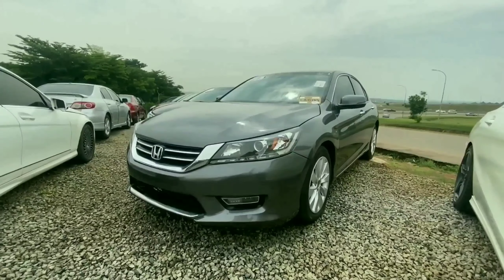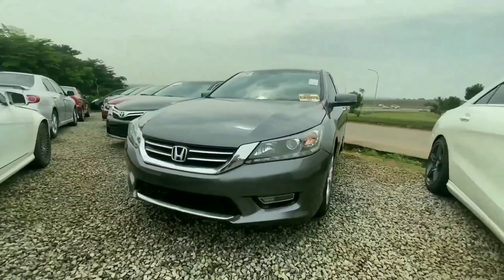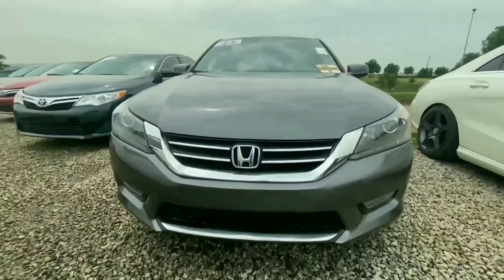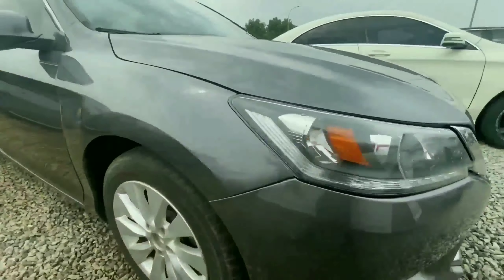The next vehicle I have here is a 2013 Honda Accord, finished in grey color. This is extremely neat from the exterior, and this is a foreign-used vehicle. We have chrome finish used on the grille to give it a premium look, and we also have projector headlamps and LEDs as your DRL.